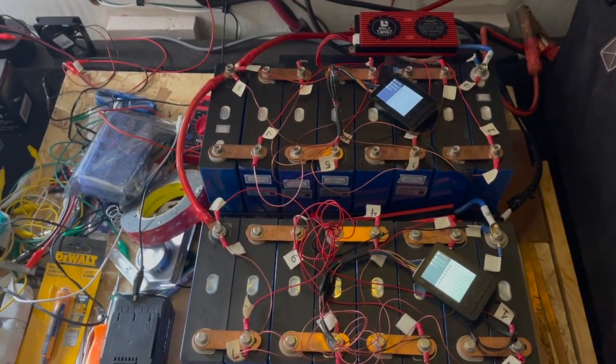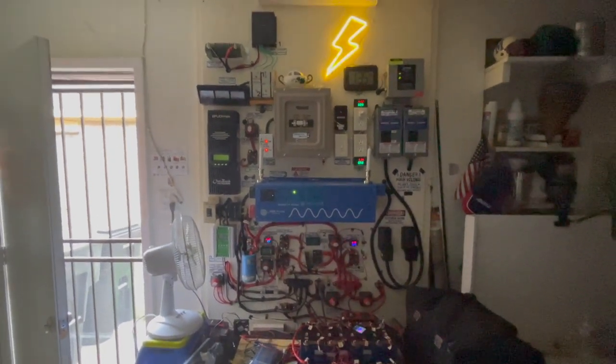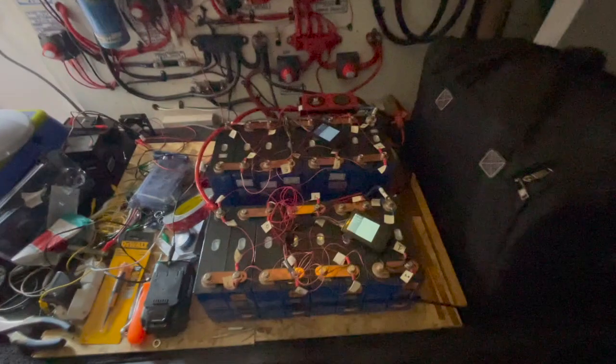I'm real happy to have such a well-designed system doing what I wanted it to do during a SHTF situation. I've got the lithiums and the lead acid batteries — all ready.